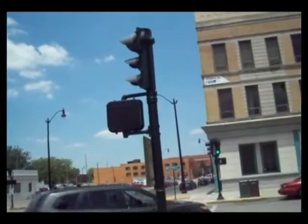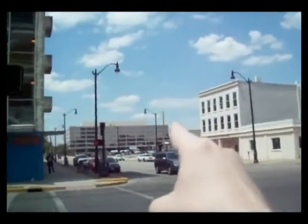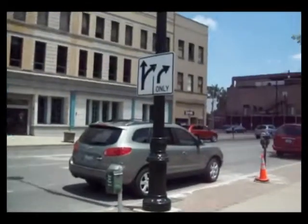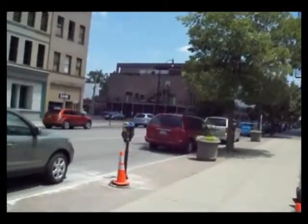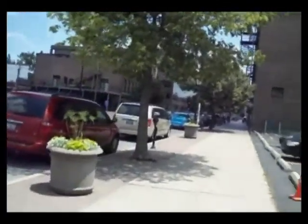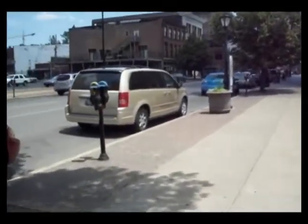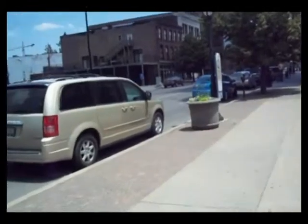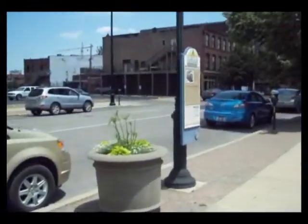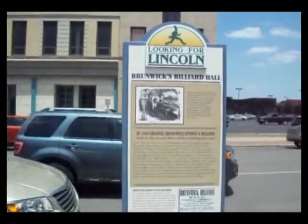We are on the corner of 4th and Washington Street. If you look over here, there's the Amtrak station. And I'm going to take you directly to a double-sided Looking for Lincoln sign, but we're going to go over here first because there is yet another Looking for Lincoln sign right over here. Here it is — Brunswick's Billiard Hall. I'll read this to you in just a second.